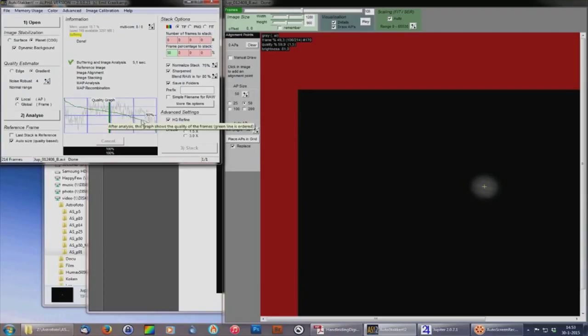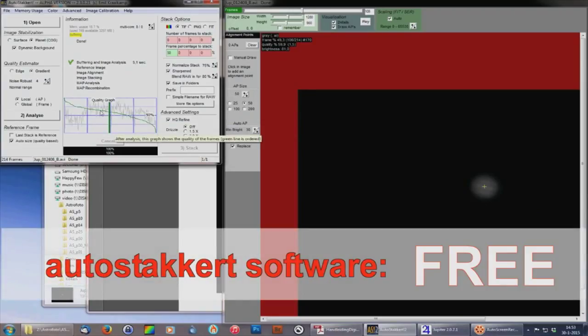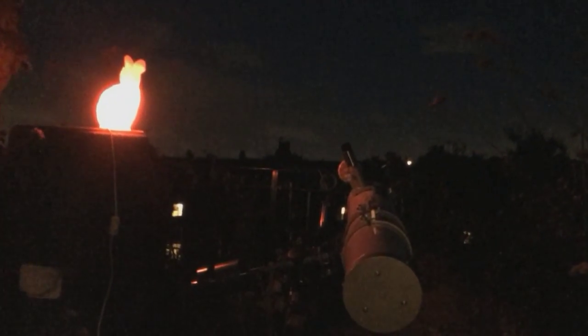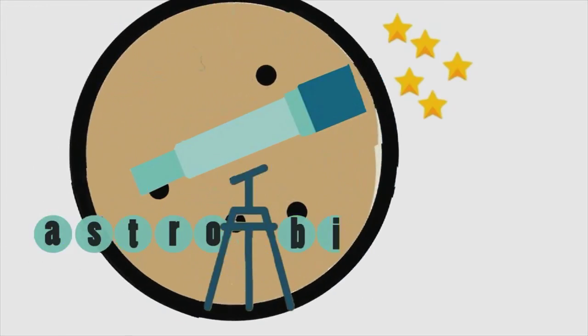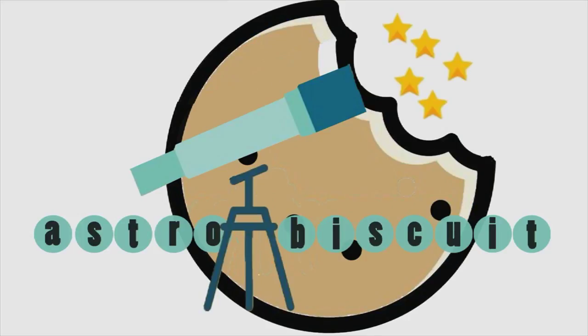I'm stacking now — I got a free computer program to stack the video and make one single picture. What have we got? And here it comes — this is a 24-pound telescope, a 35-pound camera, totalling 59 pounds, giving us an image of Jupiter like... well, I'm afraid to find out you're going to have to watch the next part. Don't forget to subscribe or you'll miss it.